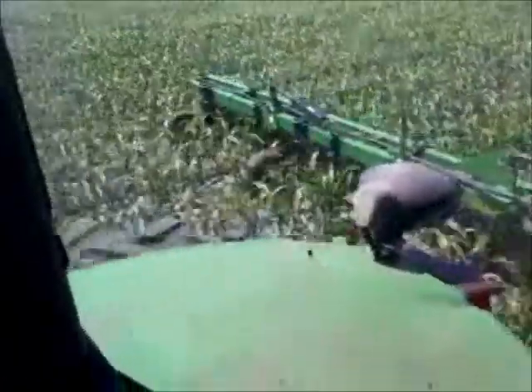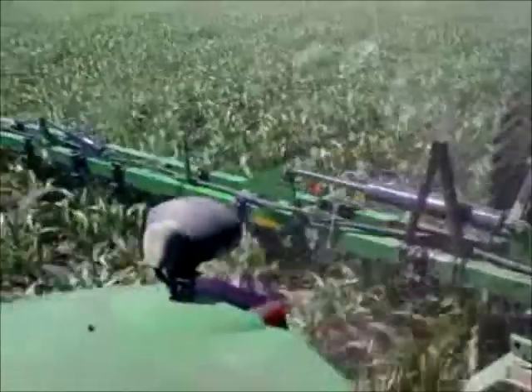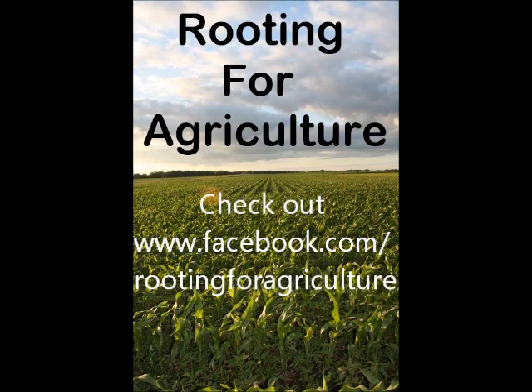I appreciate you riding along today, helping me side dress my 28% nitrogen. Have a great day. We'll see you next time.